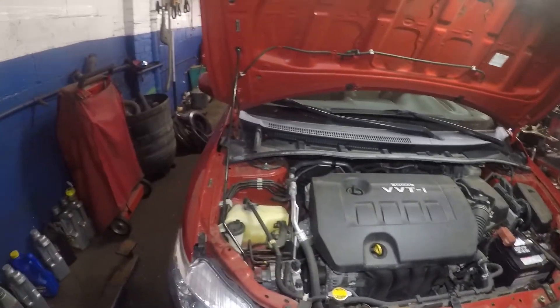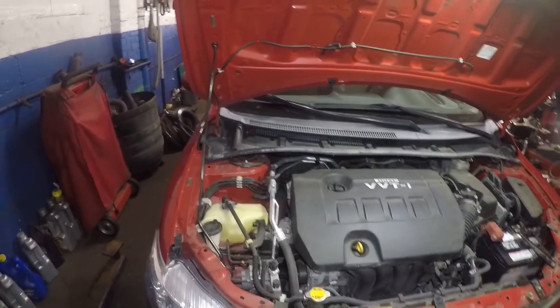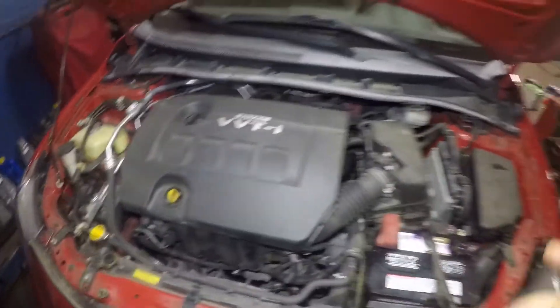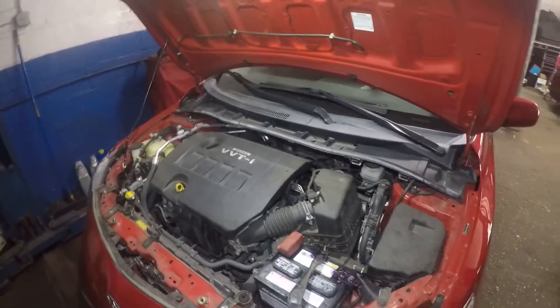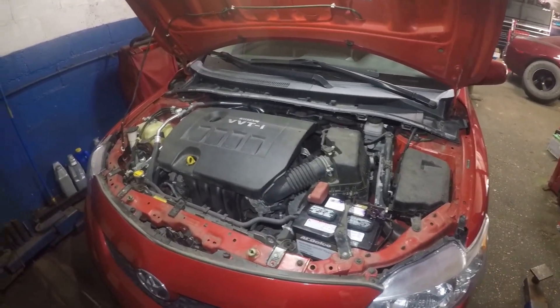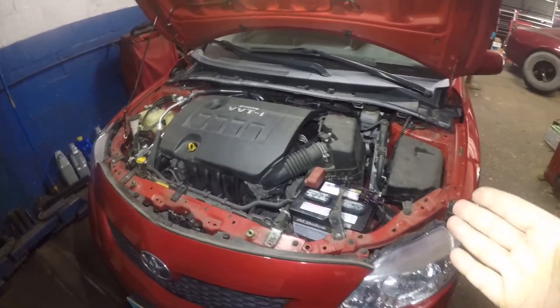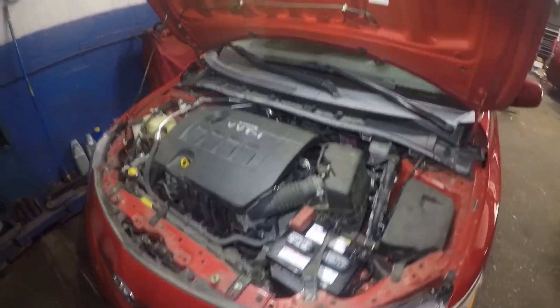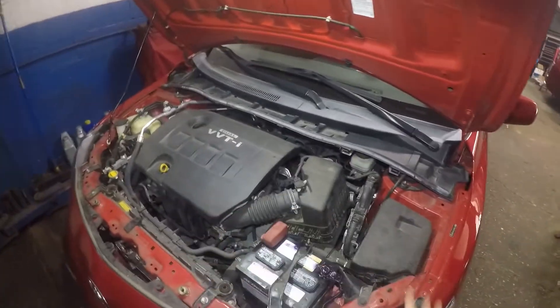Great car to get — I would recommend it to anybody looking for a new or used car. This is what you have to look for. Thank you for watching. Hopefully I gave you a little bit of determination and good hopes about this car. If you're searching for a car, this is it. Check out my channel for repair videos — simple to do.